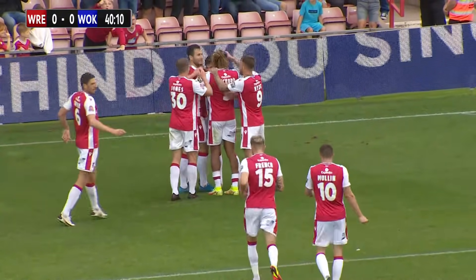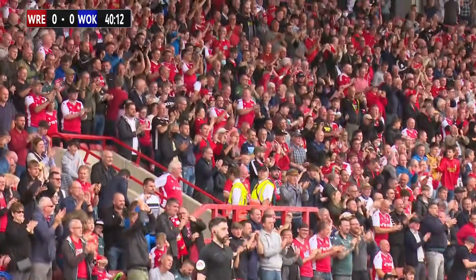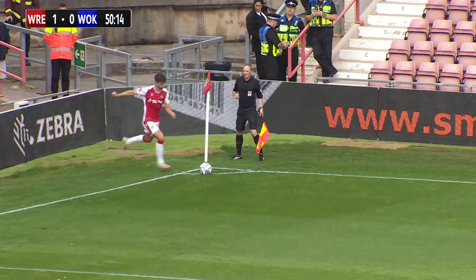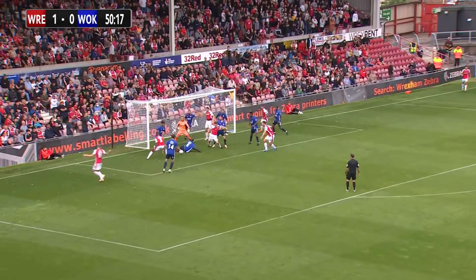40 minutes gone! Paul Mullen with an excellent pick-out! Davies to whip it in. Oh, and a bit of excitement building.